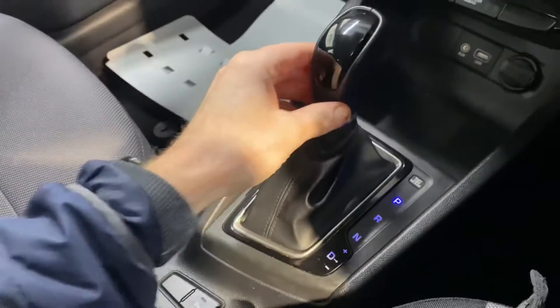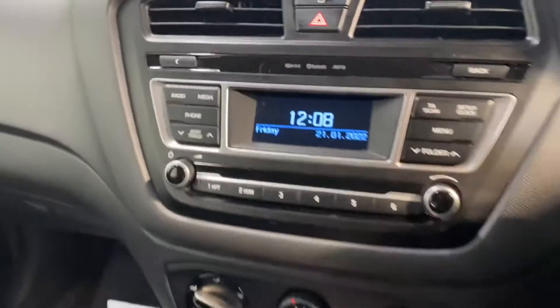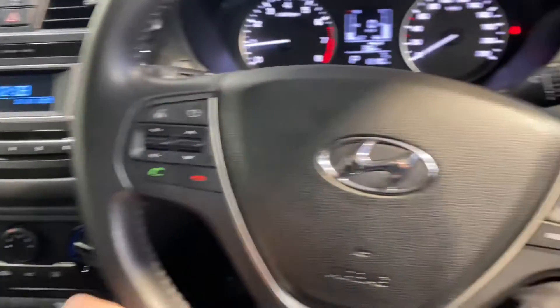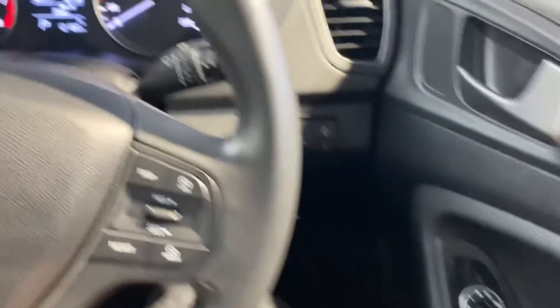It has all your usual storage space and cup holders. There's USB and charging points, aircon, Bluetooth and cruise control on the leather steering wheel, front and rear electric windows, and electric adjustable wing mirrors.